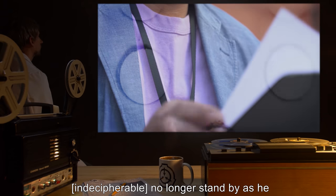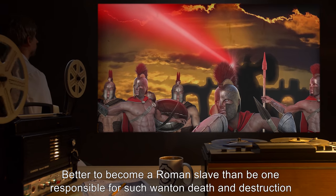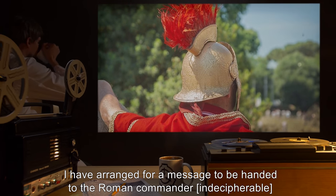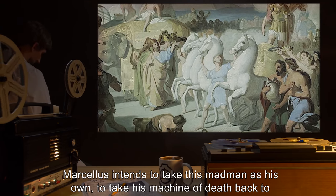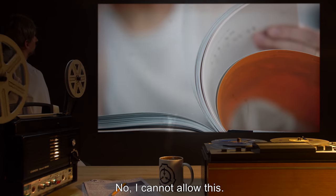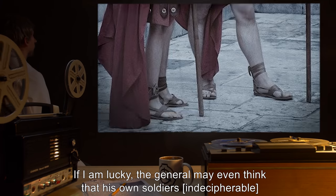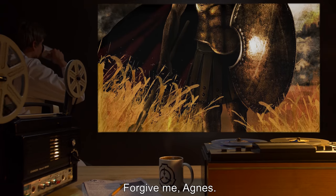[Indecipherable] I can no longer stand by as he falls ever deeper into madness. Better to become a Roman slave than be responsible for such wanton death and destruction as an apprentice to the demon this man has become. I have arranged for a message to be handed to the Roman commander. [Indecipherable] Madness upon madness — Marcellus intends to take this madman as his own, to take his machine of death back to Rome. No, I cannot allow this. I cannot allow the demon to win. I will end his life by my own hand if need be. If I am lucky, the general may even think that his own soldiers [Indecipherable]. Forgive me, Agnes.